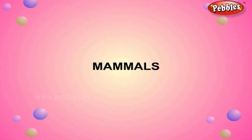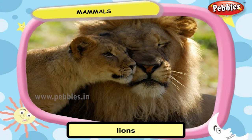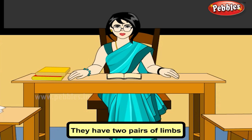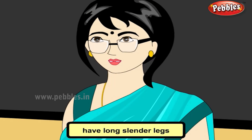Mammals such as cows, goats, camels, cats, lions, tigers, dogs, and deer move with limbs. They have two pairs of limbs — a pair of forelimbs and a pair of hind limbs. Animals such as giraffe, zebra, and deer have long slender legs to run fast.